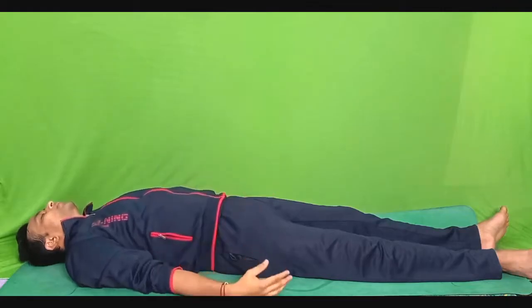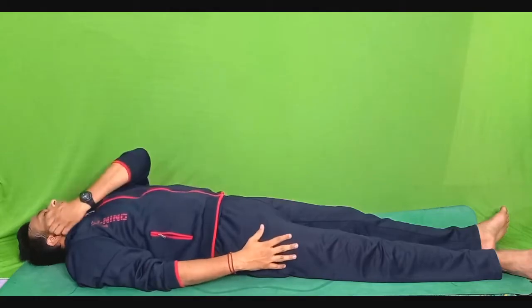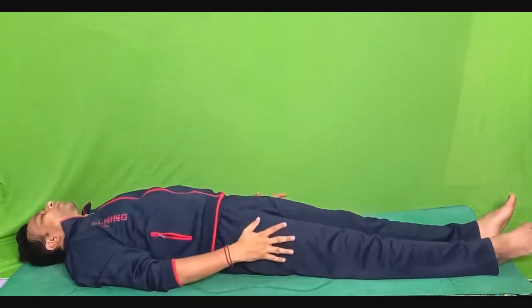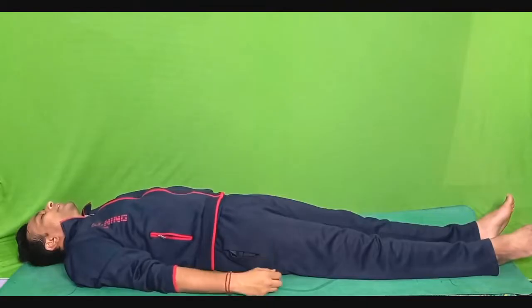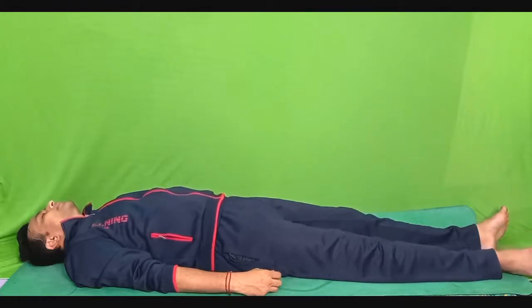Very slowly and gently shift your awareness towards your hips and thighs. Contract your thigh muscles and squeeze your buttocks — tighten your quadriceps, squeeze your buttocks and hold it tight for five seconds. One, two, three, four and five. Relax. Feel the wave of relaxation in your quadriceps, thigh muscles, and buttocks.